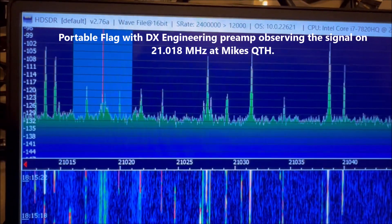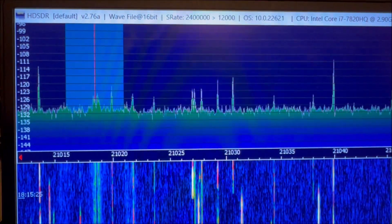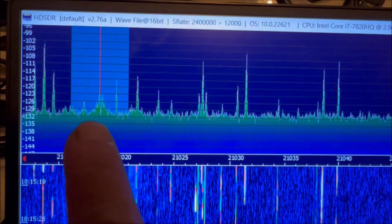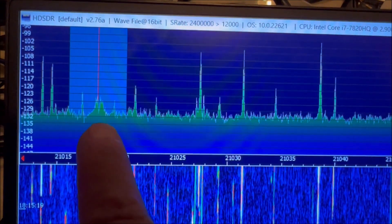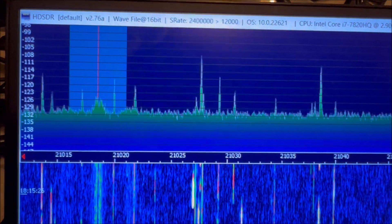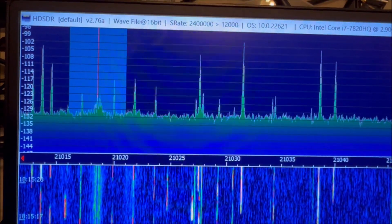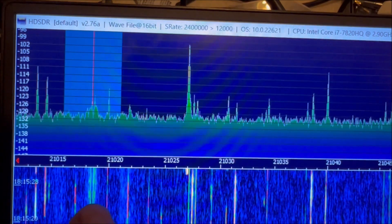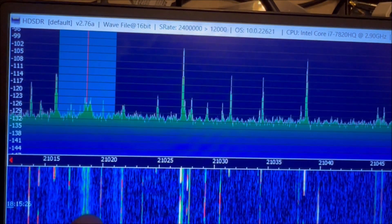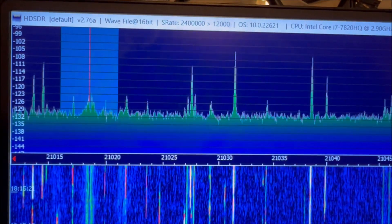This is the RF spectrum recorded outside Mike's house in his yard, using the portable flag with the DX Engineering preamp and SDR receiver. This is the signal causing RFI — the telltale signal Mike sees using his beam at 160 feet pointed north. The portable flag also indicated the signal was originating from the north, and in the waterfall display you can see the green trace repeating every 78 kilohertz.